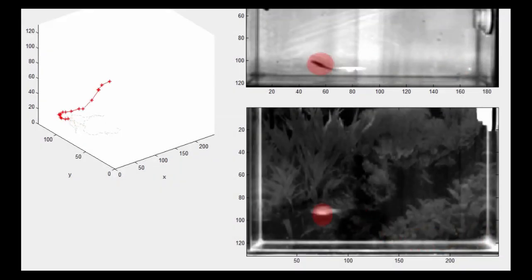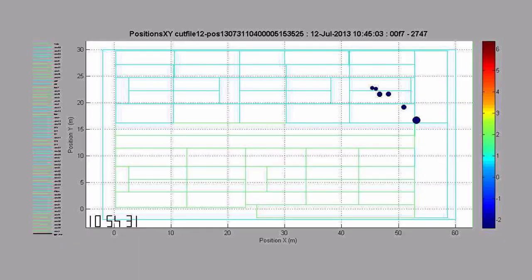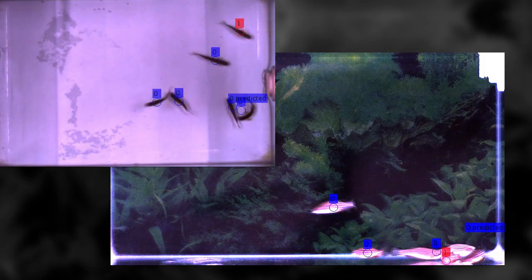These are examples of how BBSRC-funded researchers are using the latest technologies, from animal-mounted cameras to cutting-edge thermograms and autonomous tracking software, to give us never-seen-before insights into animals' internal states.